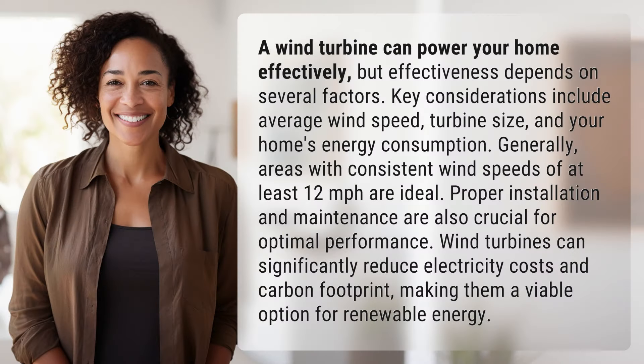A wind turbine can power your home effectively, but effectiveness depends on several factors. Key considerations include average wind speed, turbine size, and your home's energy consumption. Generally, areas with consistent wind speeds of at least 12 miles per hour are ideal. Proper installation and maintenance are also crucial for optimal performance.